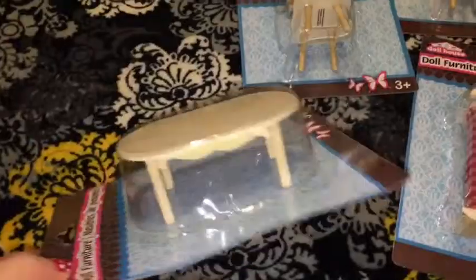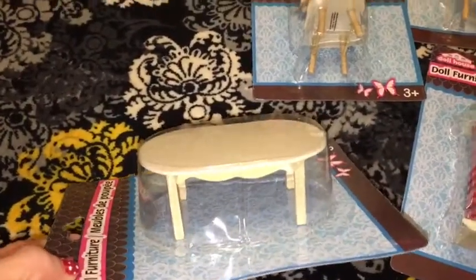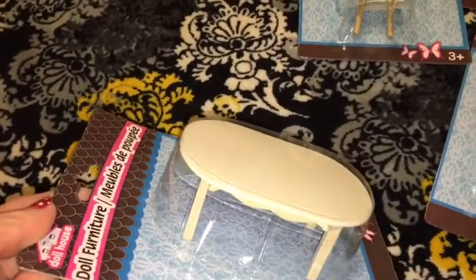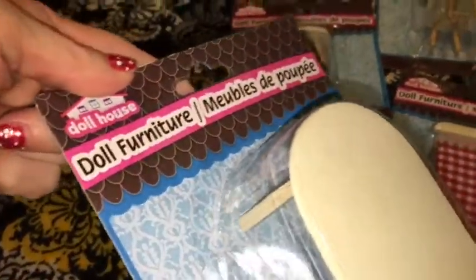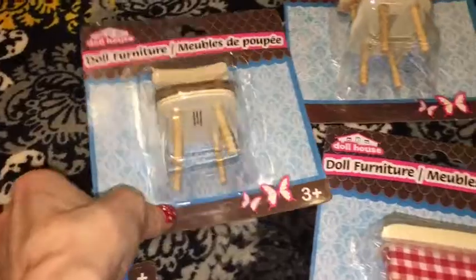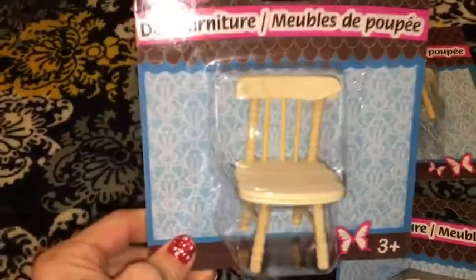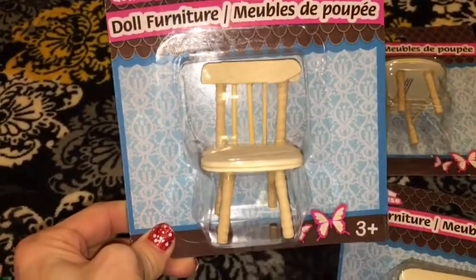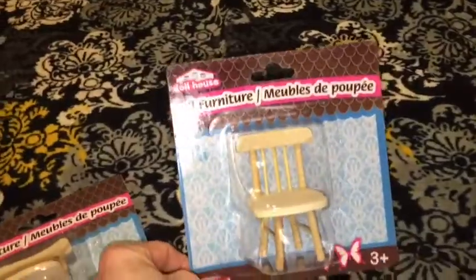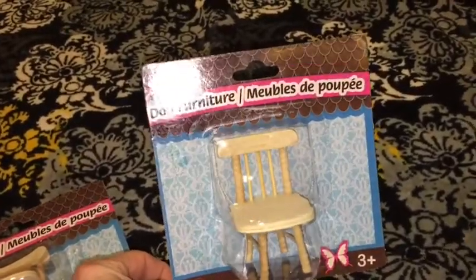Here's what I found: I found a kitchen table made out of wood — you can paint it or leave it as is — and it is by Dollhouse. And without a kitchen you can't have a kitchen table without chairs, so here are the little chairs. They only had two and I picked up both of them.